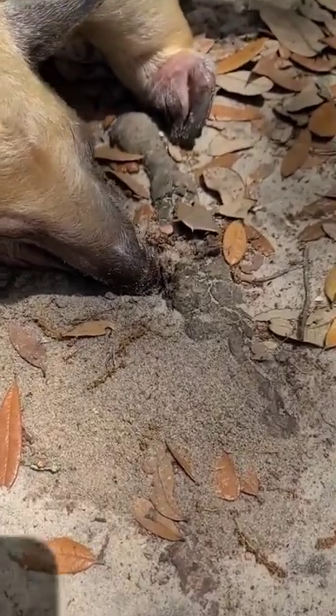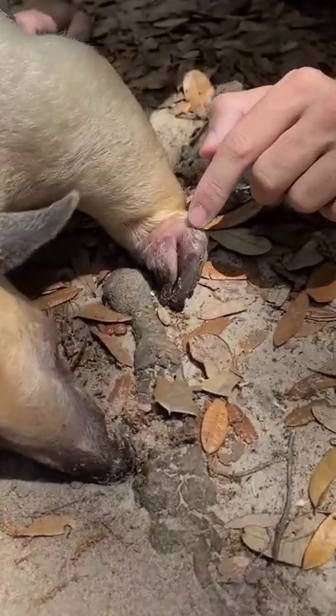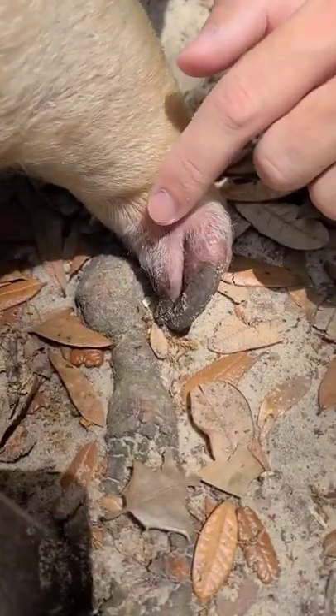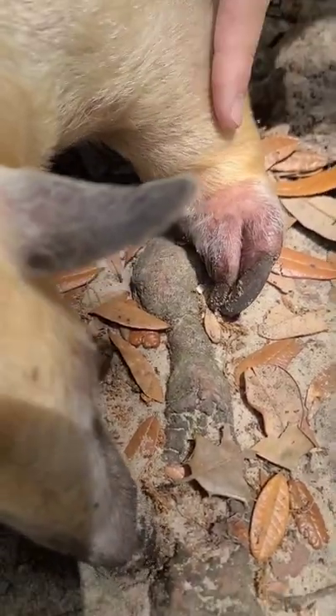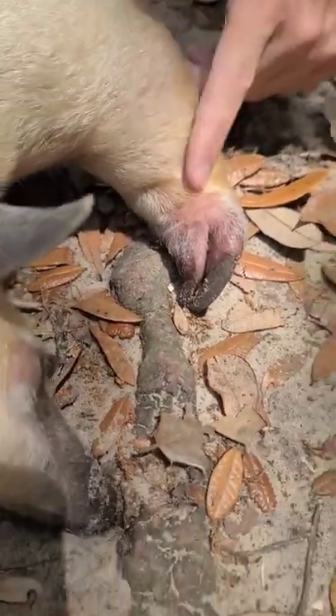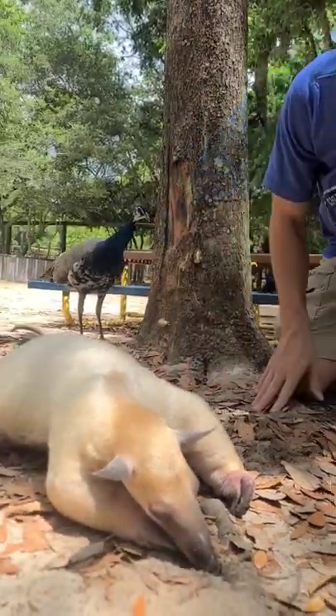Wow, she just has that instinct to find it. Now you can see also right here these little ants crawling on her feet, and you notice that her fur is kind of coarse. Now that actually helps her so when these ants are trying to bite her, it doesn't bite her as much. Wow, look at that!